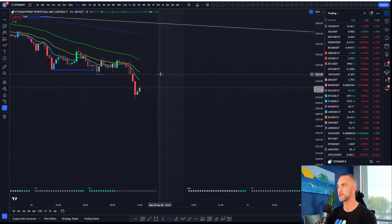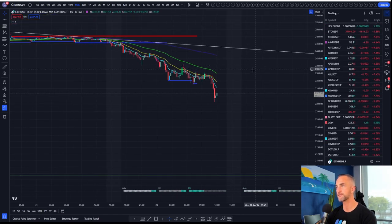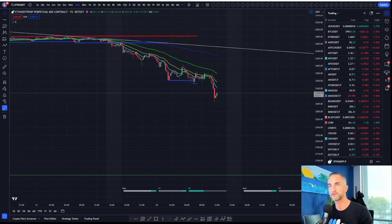Well guys, it can go a lot higher. We could get a retest all the way up here at 2350 — that would be a nice retest right there. Hidden bullish divergence — and I'm noticing a few trend lines here.